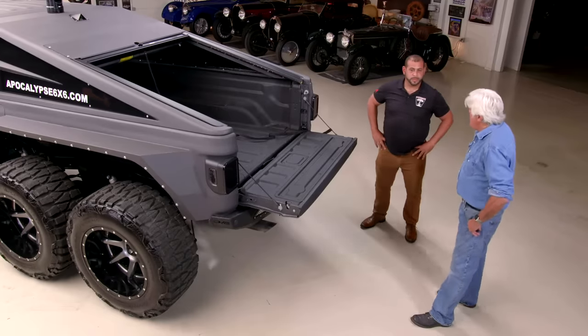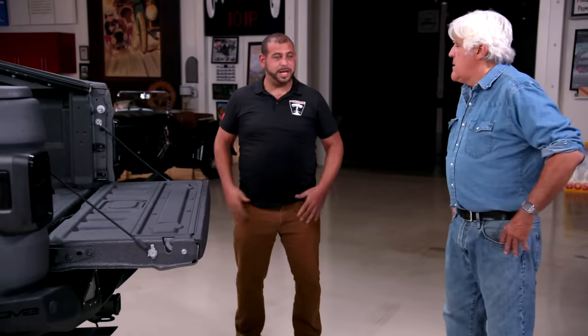What state's your biggest market — is it Texas? California. Oh, California — go figure. And obviously you just register it as a Jeep? Yeah, registered as a Gladiator, and with your insurance you add the modifications and whatnot.